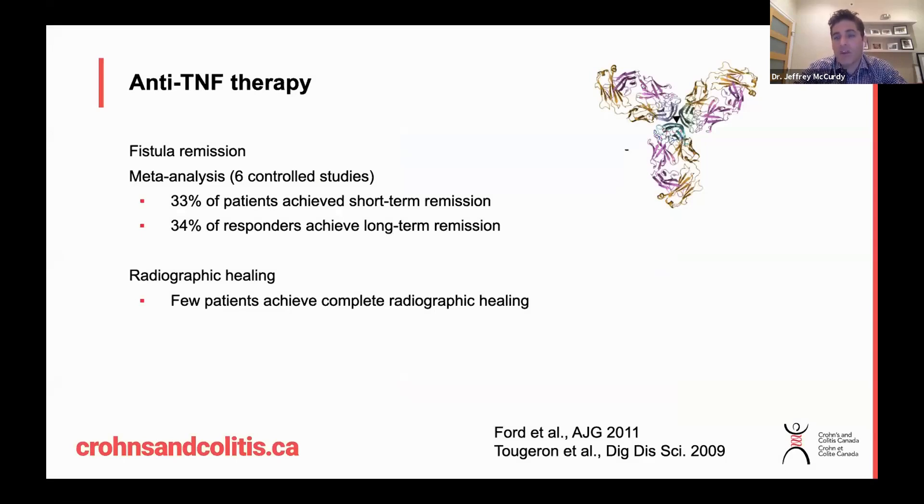There is a problem with anti-TNF therapy, however. This meta-analysis — which is a statistical method that combines results from multiple studies into one summary estimate — combined the results of six controlled trials and found that only about 33 percent of patients achieve remission or healing of their fistulas after treatment with anti-TNF therapy.